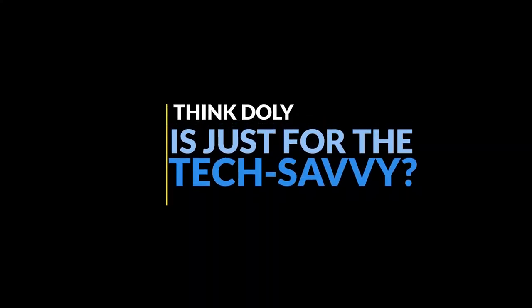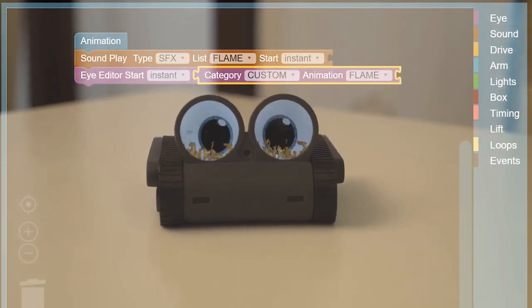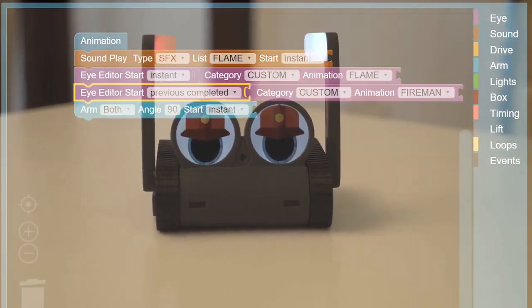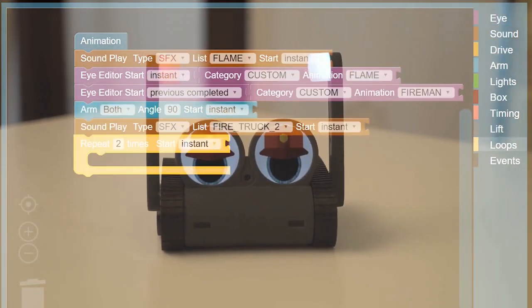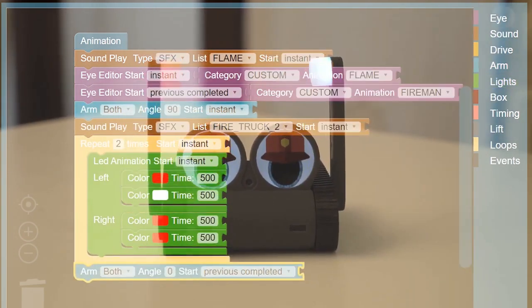Think Dolly is just for the tech savvy? Think again. Whether you're a beginner or a coding pro, Dolly's block-based coding feature makes learning a blast. With Dolly as your coding companion, you'll embark on thrilling adventures while honing your skills along the way.